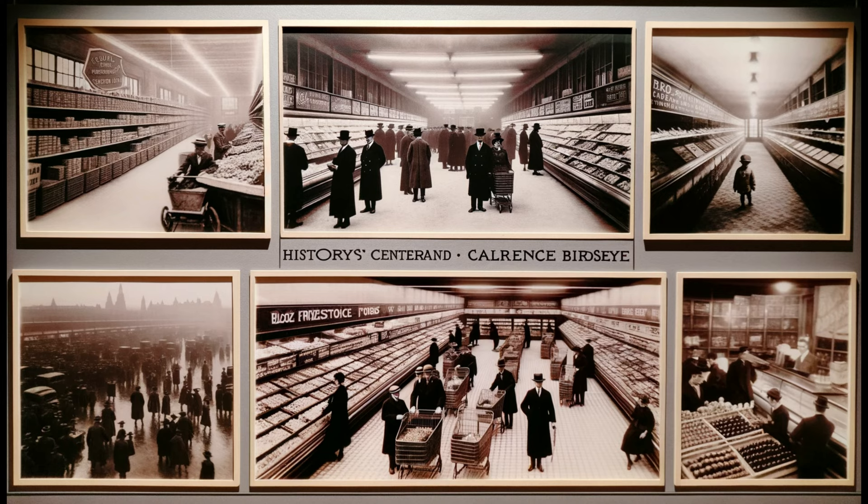Enter Clarence Birdseye, the father of the modern frozen food industry. His life, a blend of biology and Arctic adventures, set the stage for a revolution in food preservation.